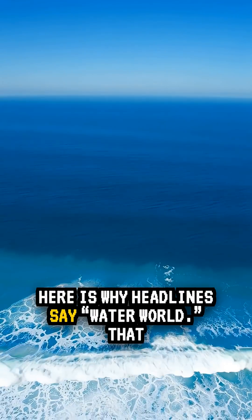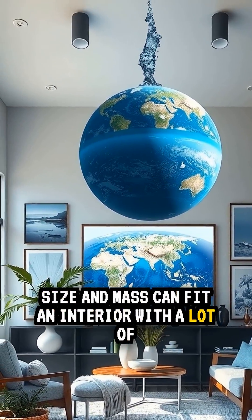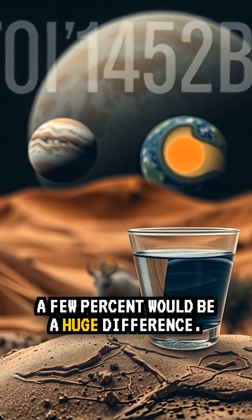Here is why headlines say Water World. That size and mass can fit an interior with a lot of volatiles, possibly a large water layer. Earth has less than 1% water by mass, so even a few percent would be a huge difference.